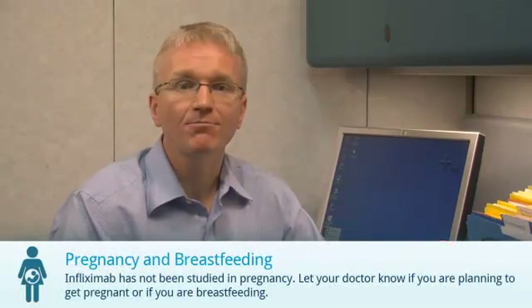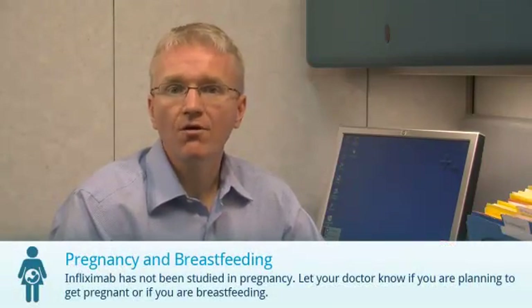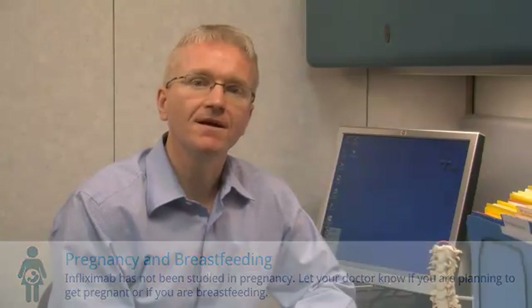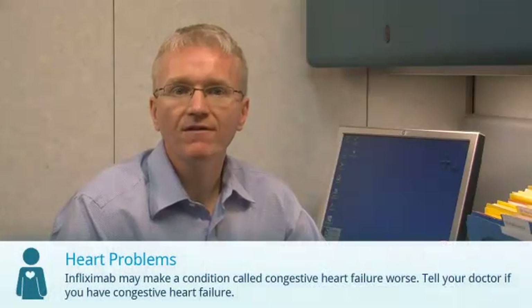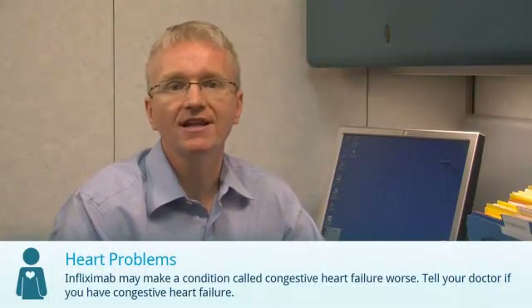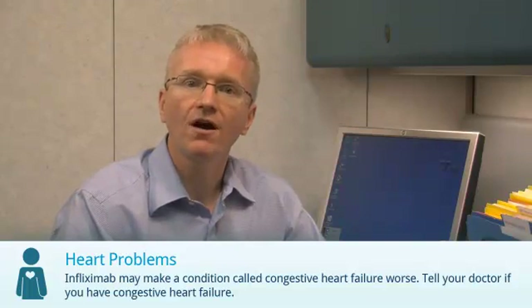Infliximab hasn't been properly studied in pregnancy. Let your doctor know if you're pregnant, planning to get pregnant, or if you're breastfeeding. Patients have very rarely developed conditions of the nervous system and the immune system while taking medications like Infliximab. You should discuss this with your doctor.